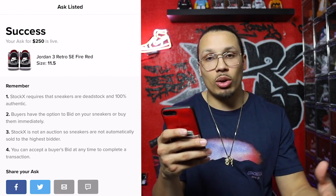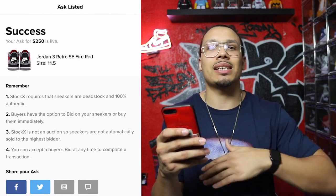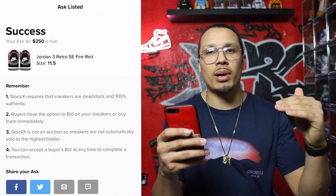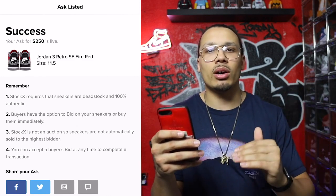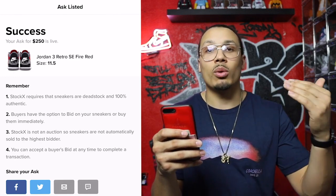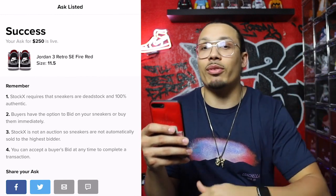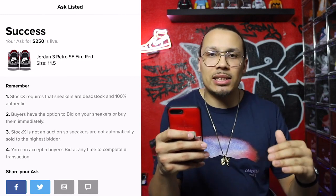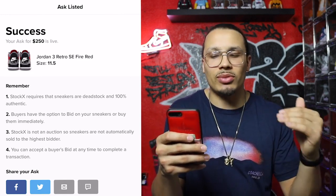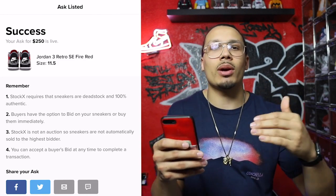Buyers have the option to bid on your sneakers or buy immediately. People can bid lower to try to get you to accept, but you can stay firm with your sale price and wait until it sells. Sometimes it takes a really long time, and sometimes people will buy above what the shoe is worth. Don't be quick to sell at a lower price and not make as much money. If you're patient and know the shoe will hold its value, be patient and you'll get your money — that way you're never taking a loss.